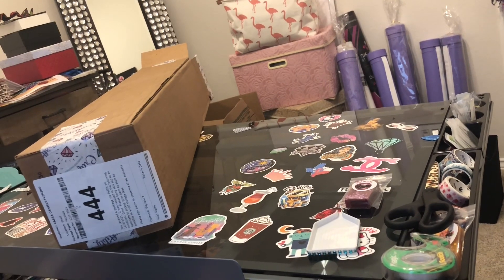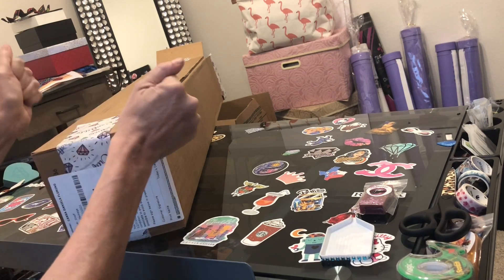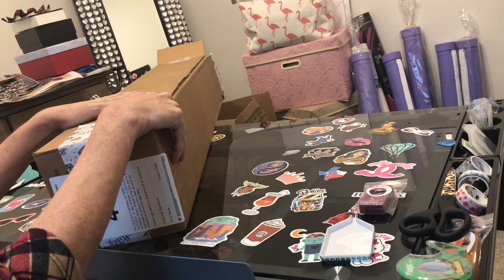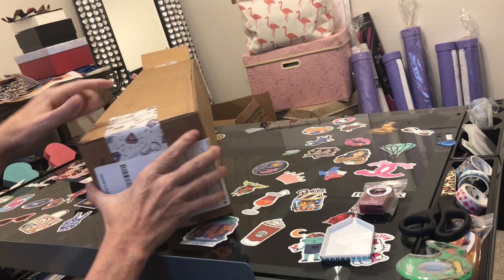This is Kara, aka the Principal Painter, and today I got such happy mail. I have been waiting on these two paintings and they arrived, and I just couldn't wait — I had to get this video done because what is inside here... you can tell by the tape it is a Craftably package.